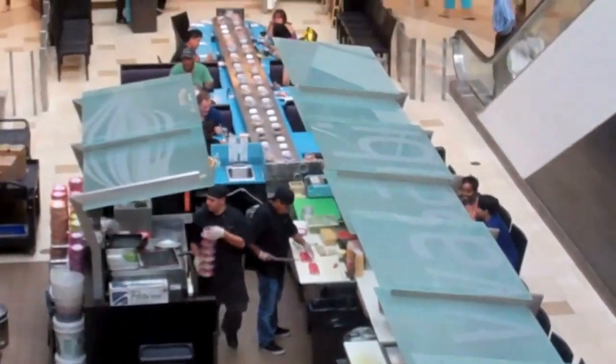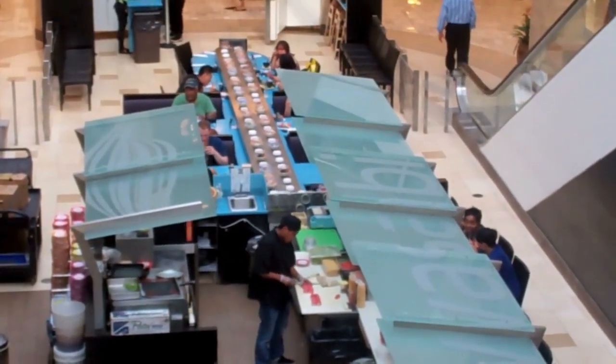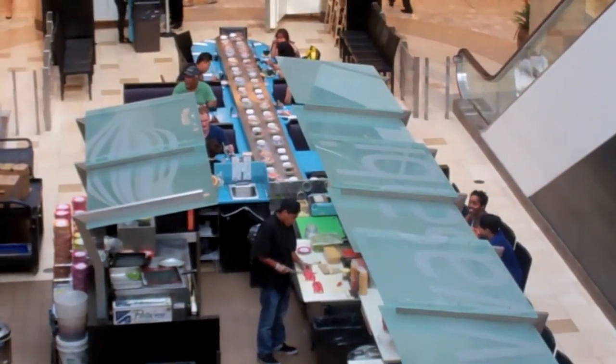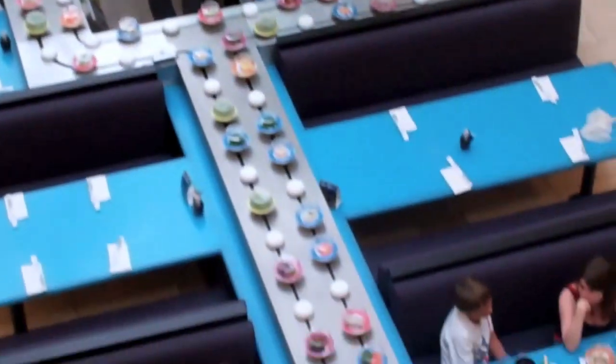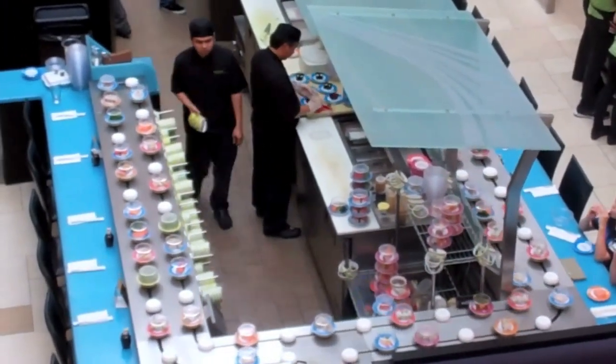One of the things that does is allow the restaurant to have fewer servers. Why is that good? That reduces labor cost. Notice that the conveyor belt runs efficiently around the restaurant, and the food is replaced with fresher options at various points by the workers in the back.